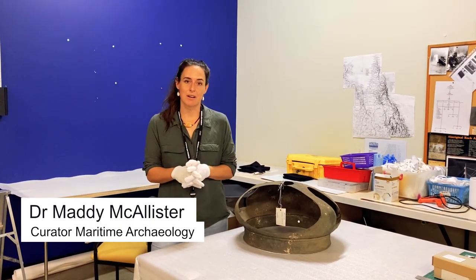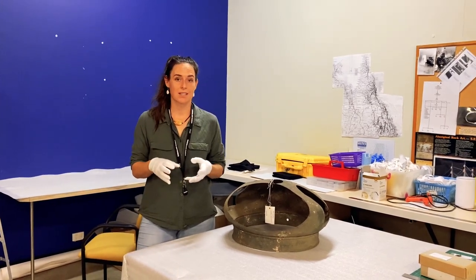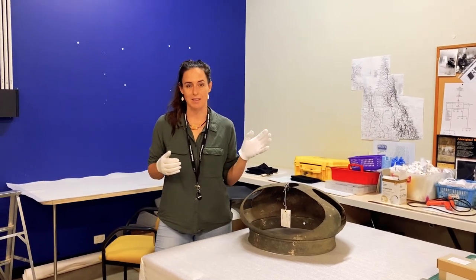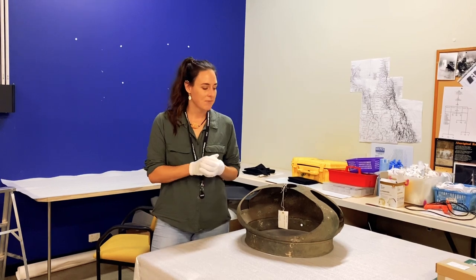This wrecked in 1890 on a reef up in the Torres Strait. The Quetta at the time was very famous to the Queensland population — it could often be seen making its way up and down the coast, picking up passengers from Brisbane, Mackay, and Townsville, and often taking them all the way out to London and doing a round trip and coming back.